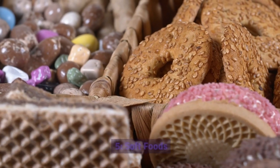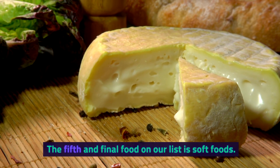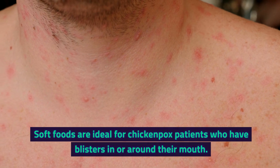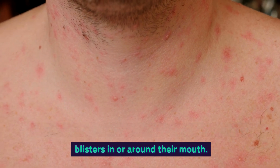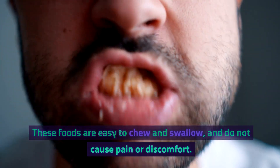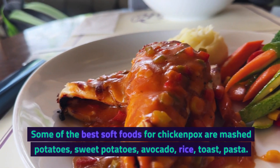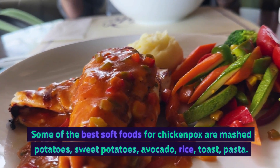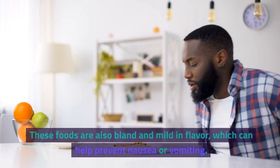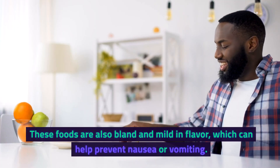5. Soft Foods. The fifth and final food on our list is soft foods. Soft foods are ideal for chickenpox patients who have blisters in or around their mouth. These foods are easy to chew and swallow, and do not cause pain or discomfort. Some of the best soft foods for chickenpox are mashed potatoes, sweet potatoes, avocado, rice, toast, and pasta. These foods are also bland and mild in flavor.